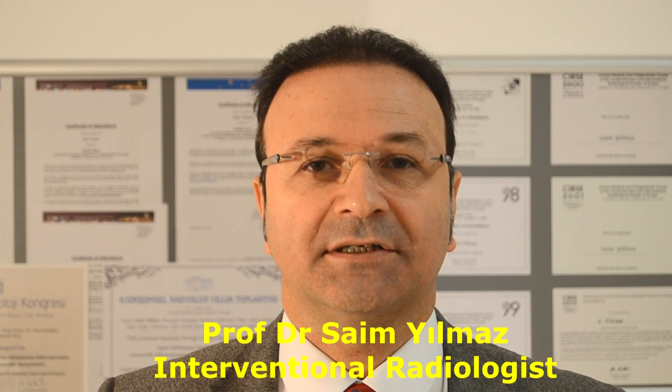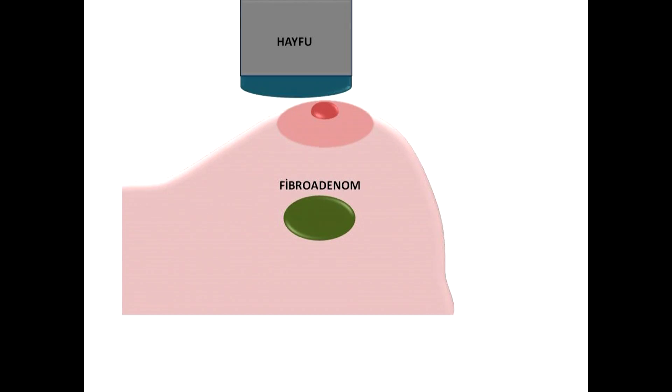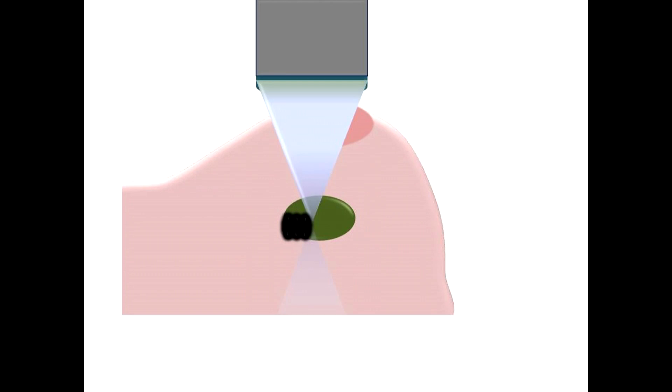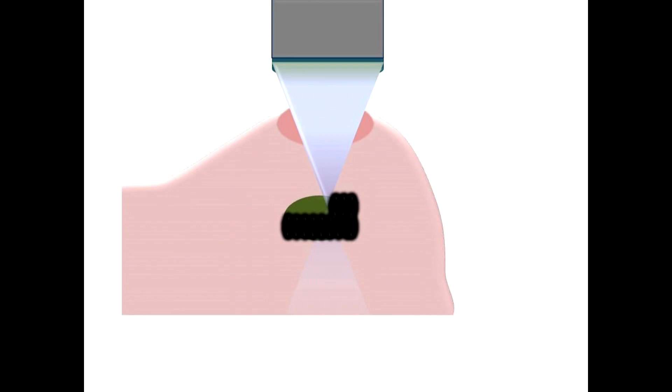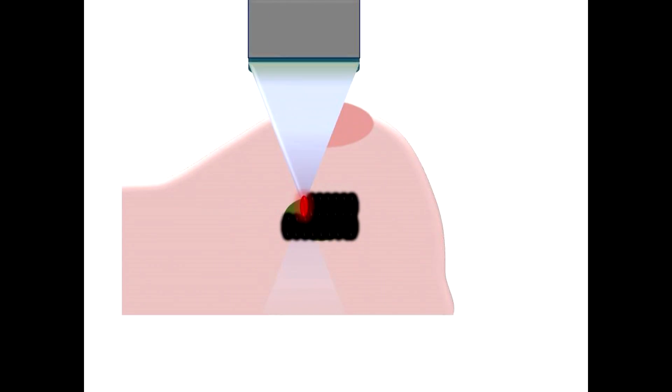Studies have shown that more than 90% of such fibroadenomas cannot be felt anymore by hand one year after cryoablation. The other method that treats fibroadenomas without removing them is HIFU, or High Intensity Focused Ultrasound. HIFU uses ultrasound waves that pass through the skin, focused in a small elliptical area in the fibroadenoma several millimeters in size. In this area, the temperature reaches 80 to 100 degrees, which is enough to cook the tissue. This area is then moved through the fibroadenoma so that the whole mass is ablated, and the fibroadenoma becomes dead and progressively smaller over time.